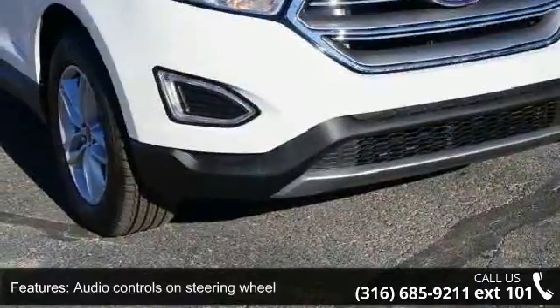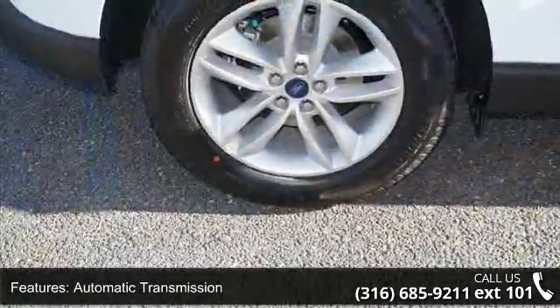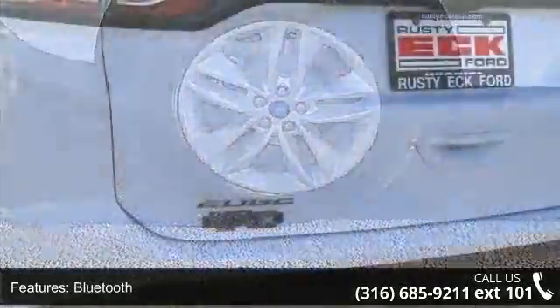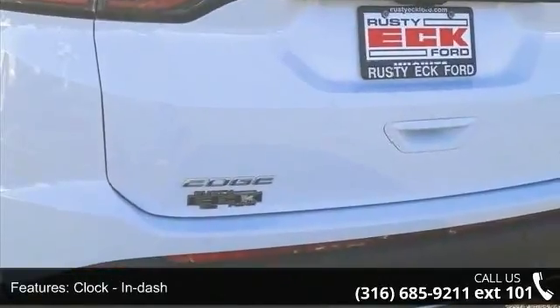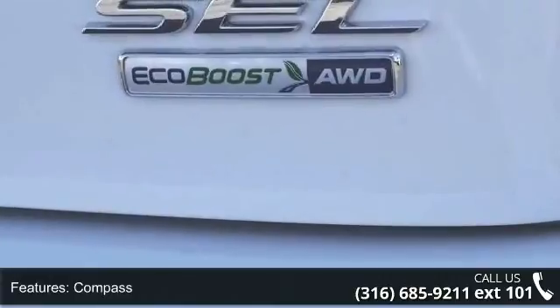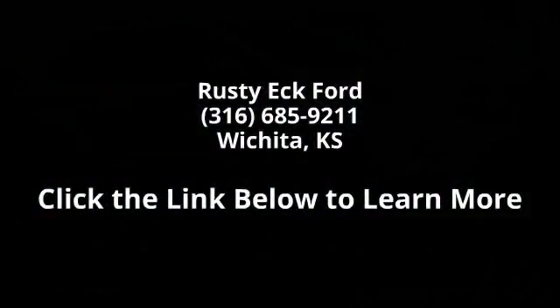A test drive is waiting for you. Call now to schedule an appointment to our dealership. We'll see you next time.